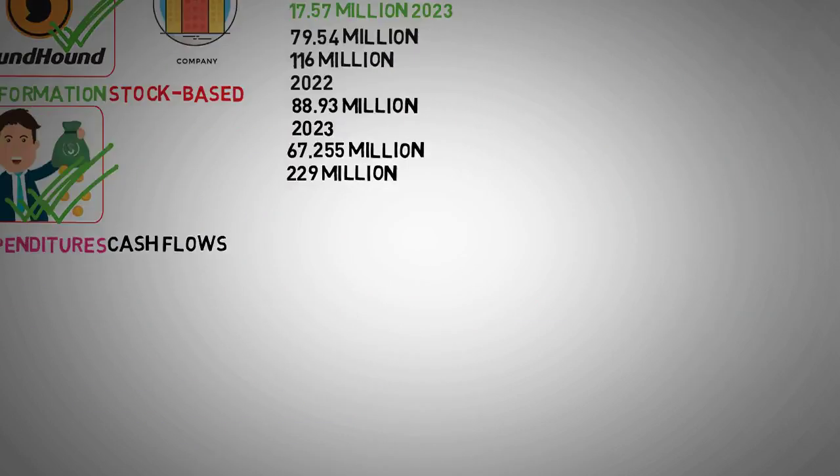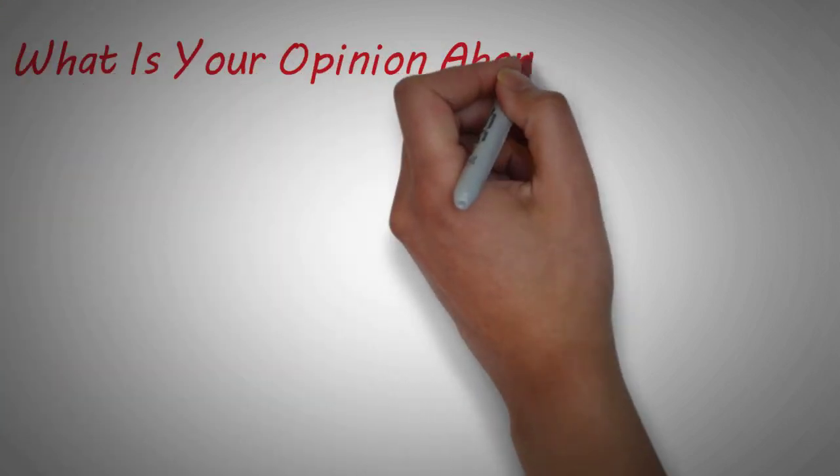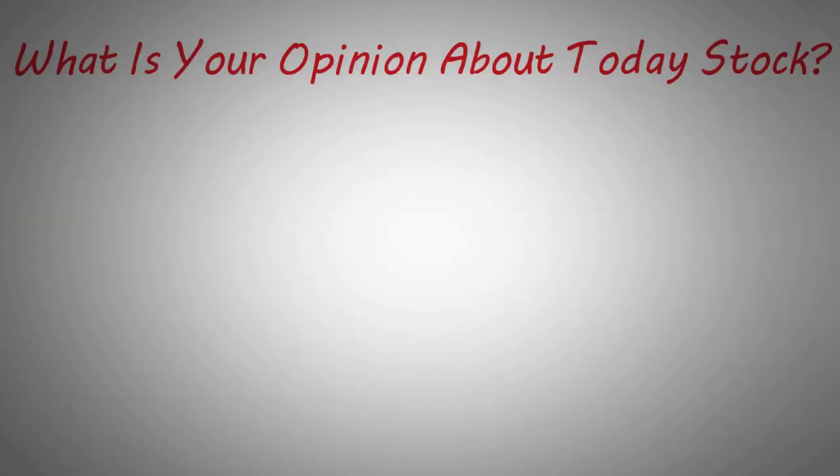Guys, that's all we have for you today. What is your opinion about today's stock? Get involved and let us know in the comments down below. Thank you for watching.